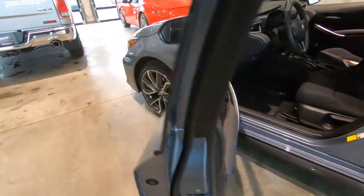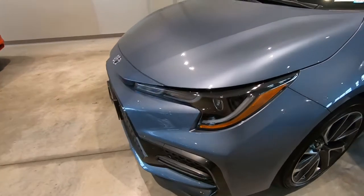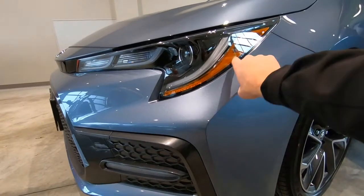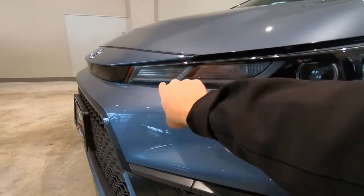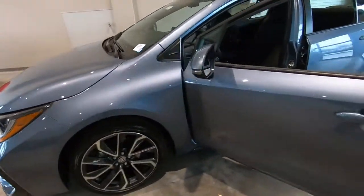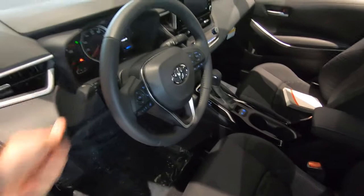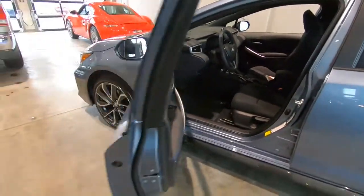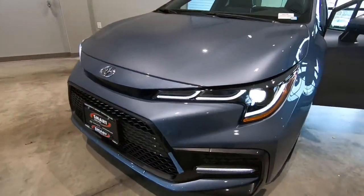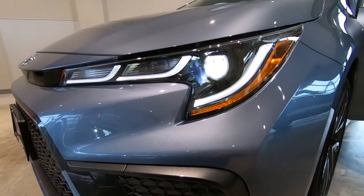Some other styling cues on the exterior that I thought were particularly interesting are the shape and style of these headlights. These right here are LED lights. They call them a J curve. So the Corolla has LED headlights, fog lights, and daytime running lights. Coming back around so you can see them lit up — you can see the LED J curves here and the projector style headlights. Really great styling cue.